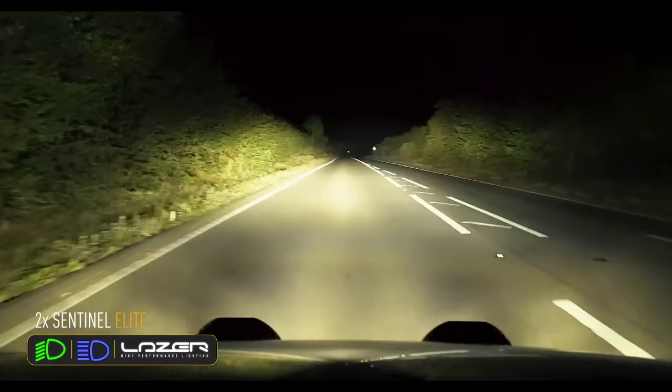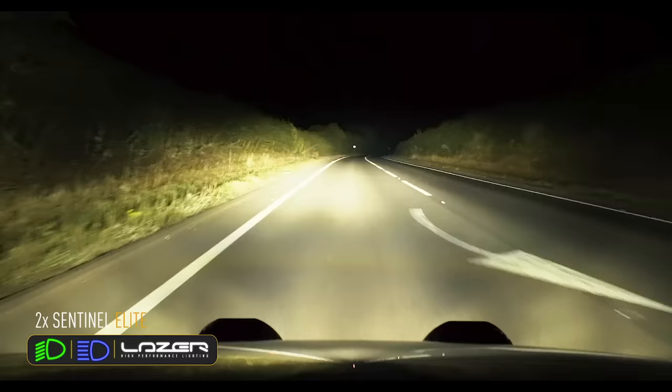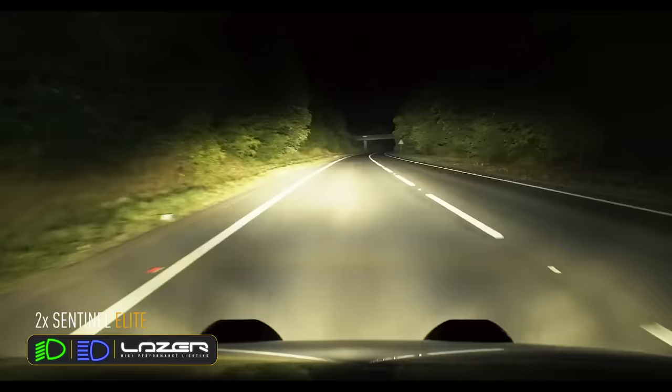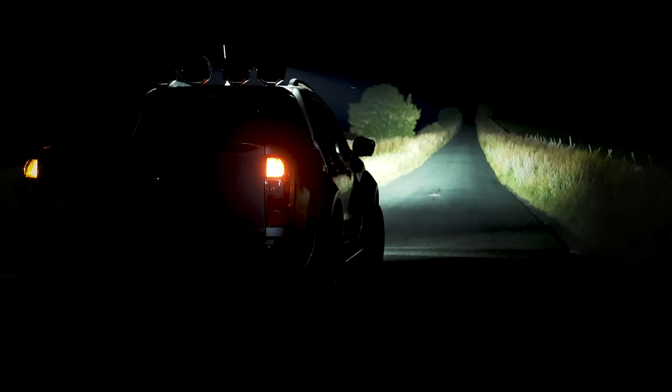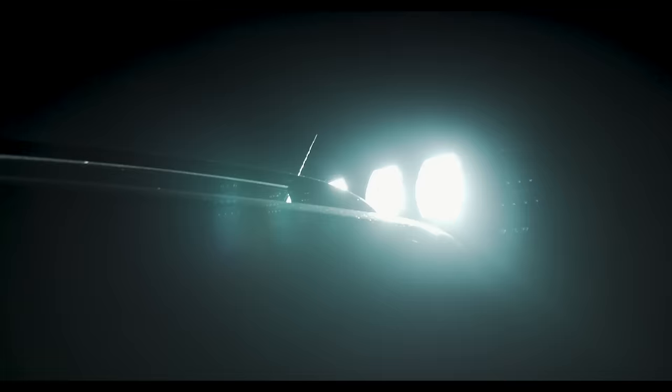The beam pattern itself can be best described as a wide beam pattern. Both standard and elite lights have a 52-degree spread of light, which in itself is incredible, but then take into account that you're still getting really good distance illumination as well. It's a really powerful combination, optimised for everyday road use. The elite light comes into its own when you consider the spread of light left and right in the mid to long range — 50, 100, 200, 300 metres down the road or track — giving a really wide spread of light that is unsurpassed by any other product.